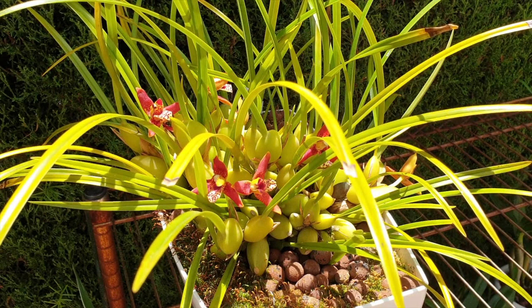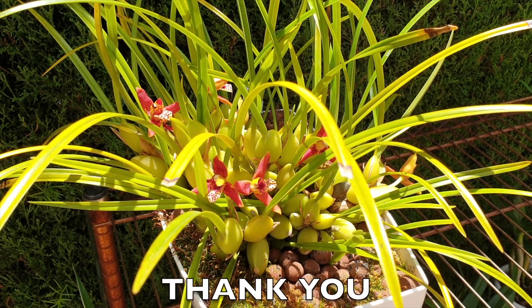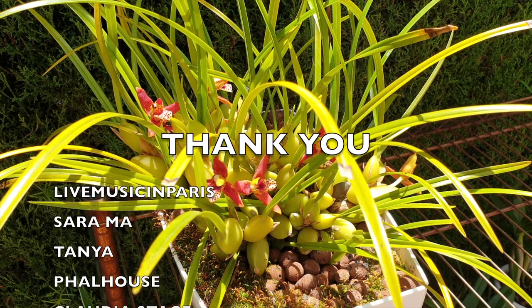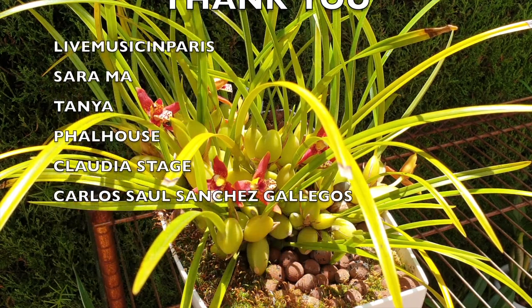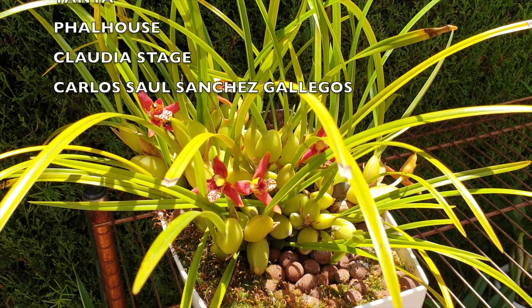Hawaiian Tropic, anyone? Beautiful sunny day, no breeze, and the clear, distinct fragrance of coconut permeates the air. I cannot tell you how delicious the smell of this gorgeous Maxillaria tenuifolia is. First, I would like to say thank you to Live Music in Paris, Sarah Ma, Tanya Foul House, Claudia Stage, and Carlos Sol Sanchez Gallego - all of you for your support on my channel. This is the best blooming of my Maxillaria variabilis that I've had since owning her since 2018.